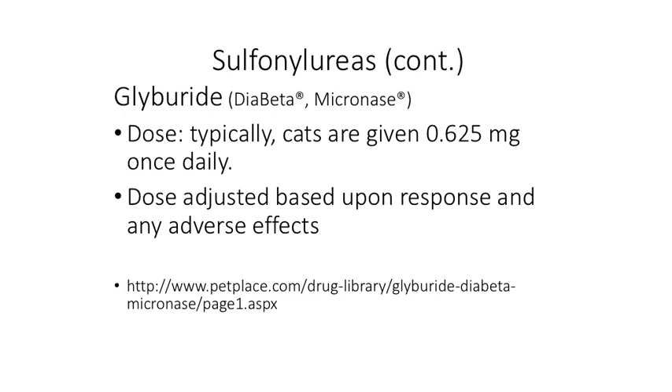There's only a little bit of experience with glyburide. Both glipizide and glyburide are only approved in humans and are used in an extra-label fashion in cats.